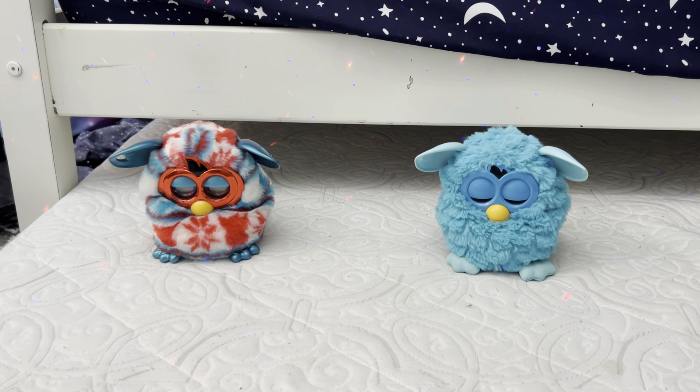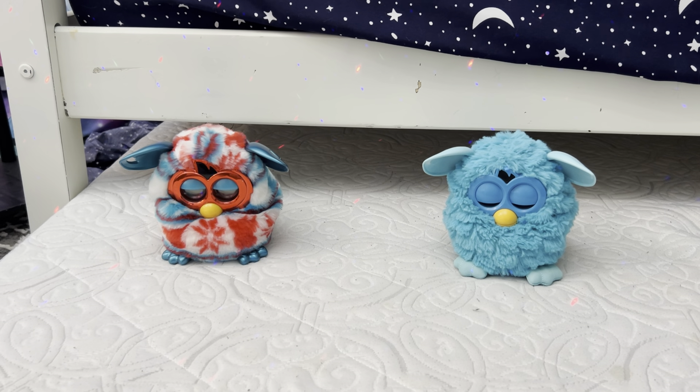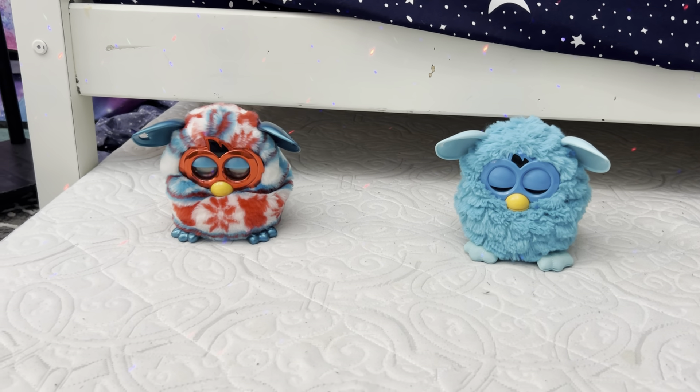Hey guys, this is Tigrant09, and I'm going to show you my Furbies I got for my birthday. So let's start with the first one.